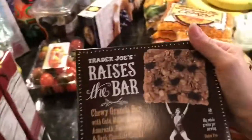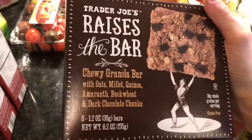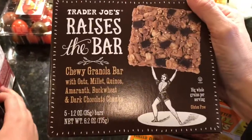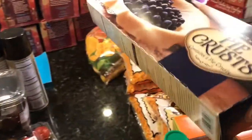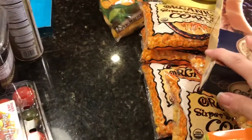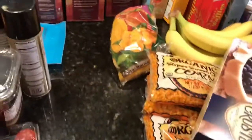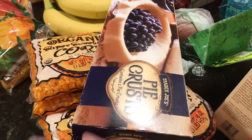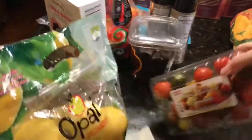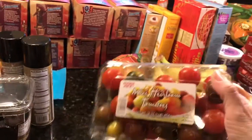We got the Trader Joe's Raises the Bar chocolate — someone else has had these. We got two boxes of low sodium chicken broth and two boxes of regular chicken broth. We got pie crust to make Kira's famous chicken pot pie — I use Trader Joe's crust on the bottom and Pillsbury on top. And I got mini heirloom tomatoes for Alex who loves tomatoes.